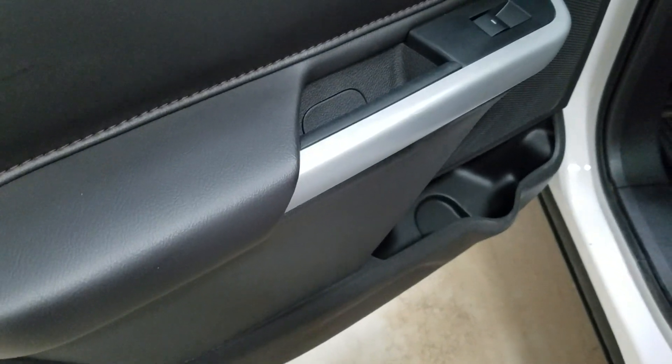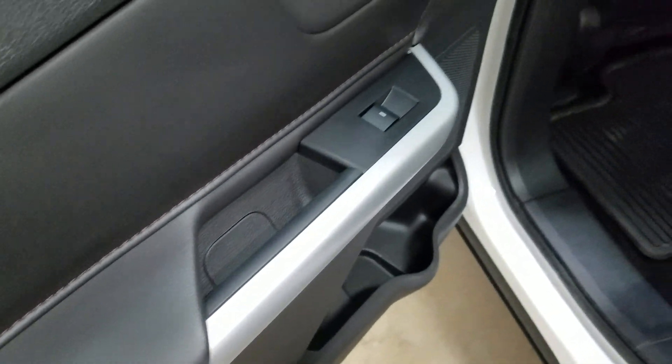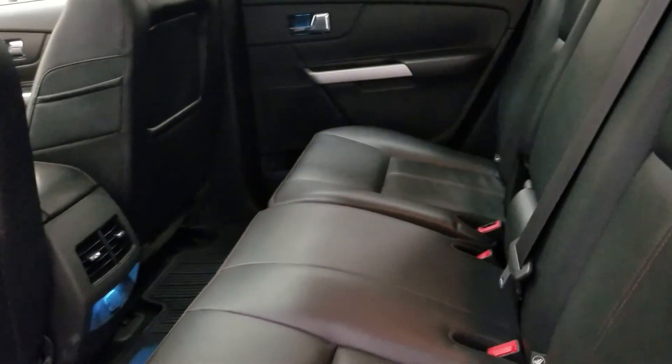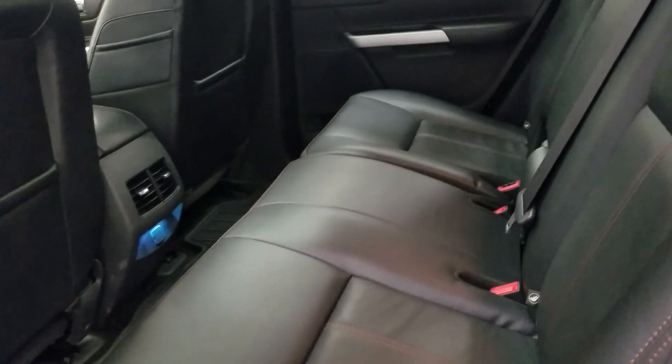At the rear, passengers can also enjoy door storage, as well as power windows, and even more storage at the rear of our driver and passenger seating. Our 60/40 bench seat leaves tons of headspace and loads of room for three passengers to enjoy.